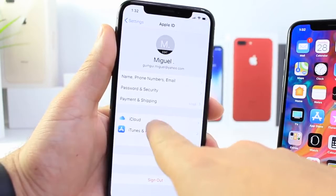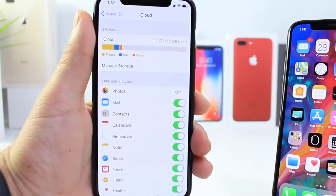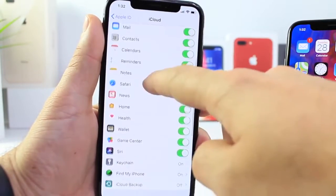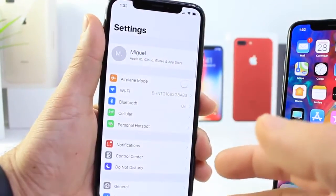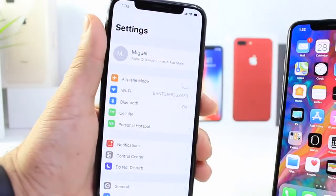In iCloud we still haven't seen iMessages in iCloud — that feature may be scrapped altogether. It doesn't look like Apple is going to push that feature to 11.2 either. We were hoping for it in 11.1, not there; 11.2 still on beta 5, not there. That feature was first introduced on iOS 11.0 beta 2 and beta 3, and then it completely disappeared.